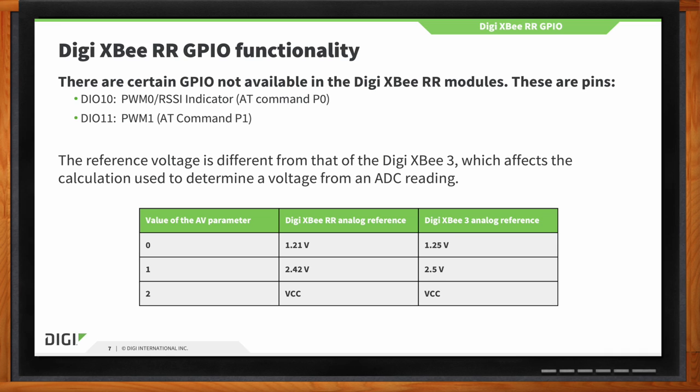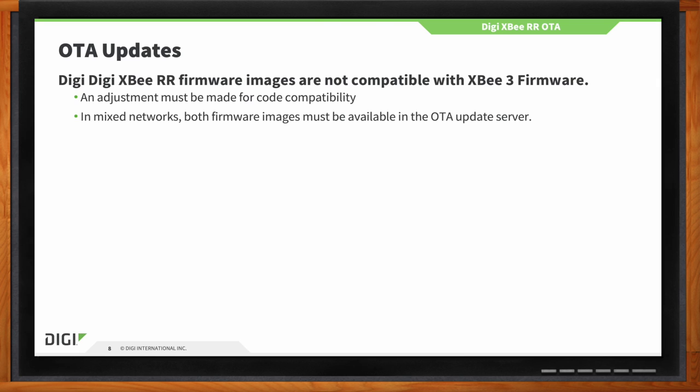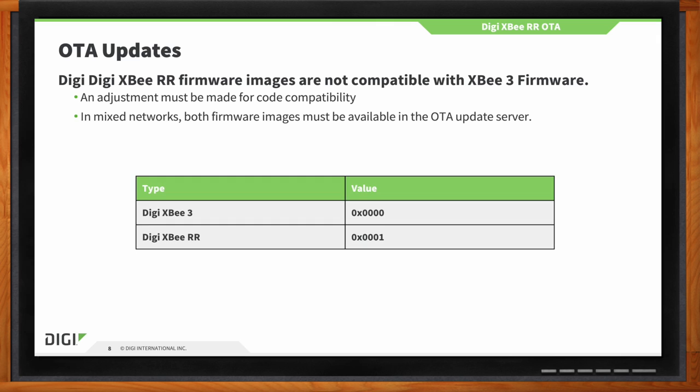The firmware is different between the two modules and is not interchangeable — the correct firmware must be loaded on the corresponding hardware. This is self-evident if you're doing it locally through XCTU, but if you're doing an over-the-air update, you'll need to map out what goes to what, especially if you have a mixed network of XB3s and XBRRs deployed in the field. Check the manual or reach out to a Digi representative to discuss.